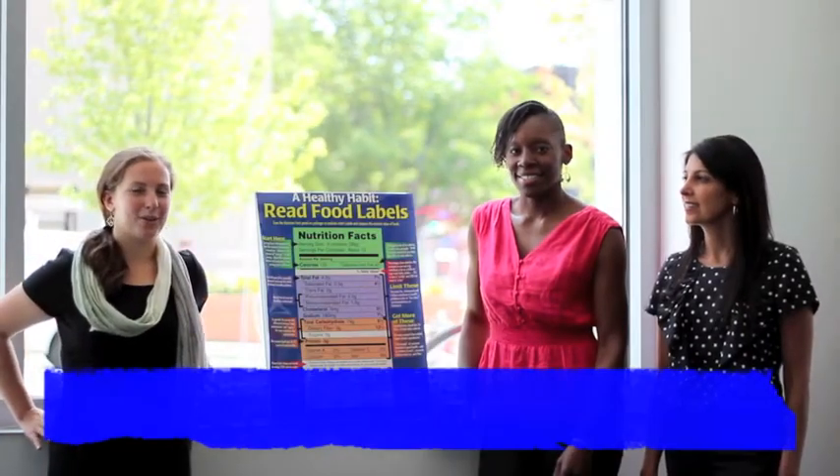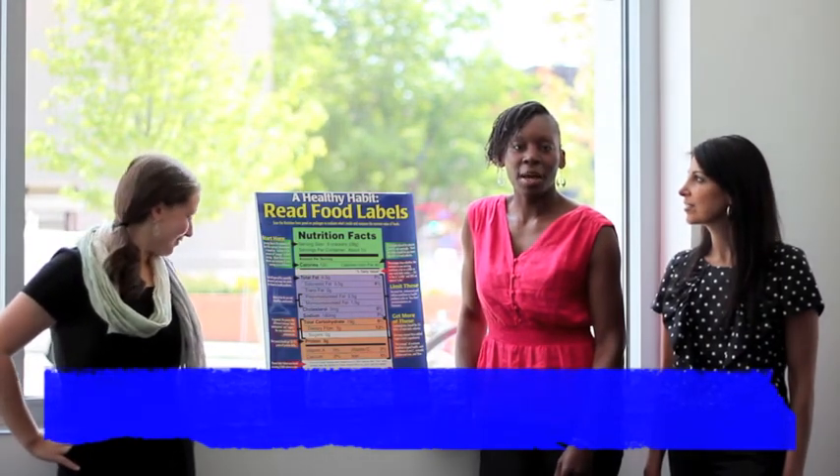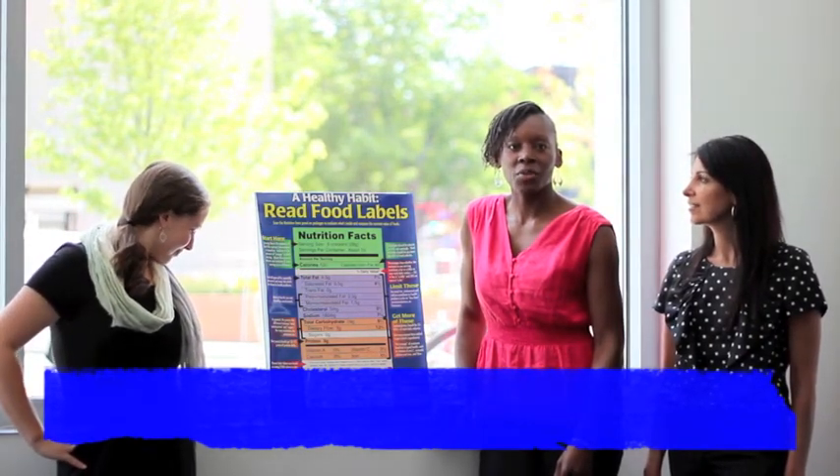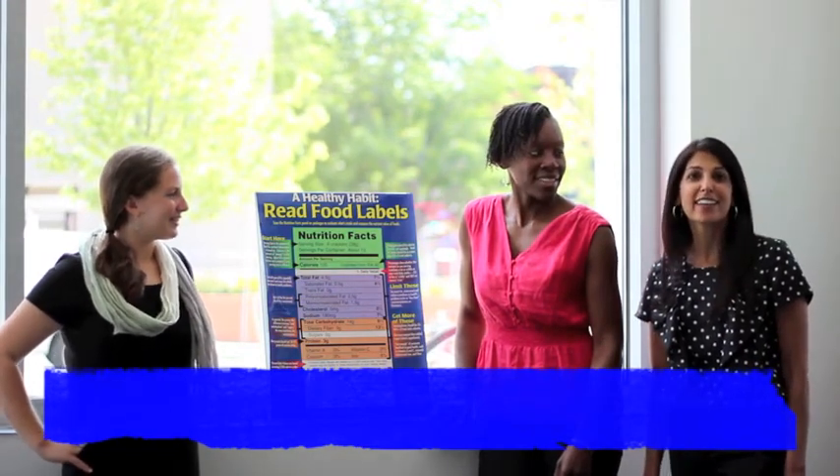Hello, my name is Abby Defeen and I'm a Drexel graduate from 2012, getting my master's in nutrition. Hi, I'm Kiana Richardson. I'm a Drexel grad, class of 2011. And I am a Drexel grad, same major, same department, class of 2005. And we're here to tell you how to read a food label.